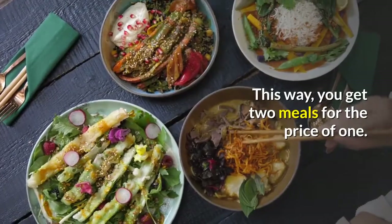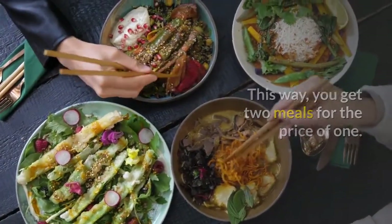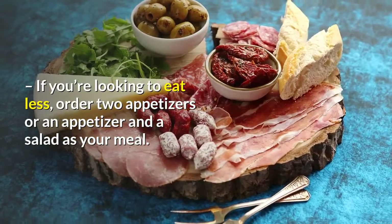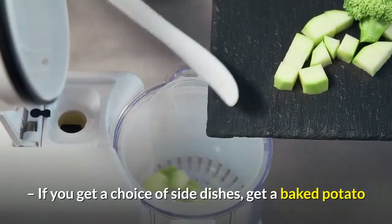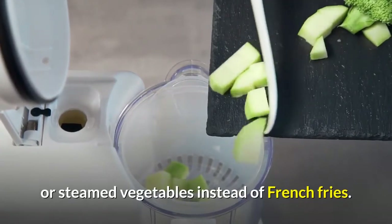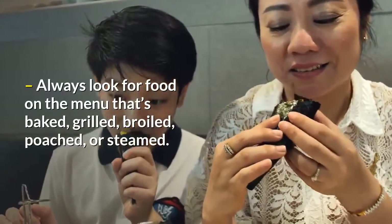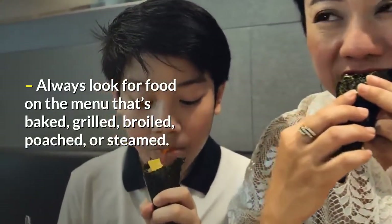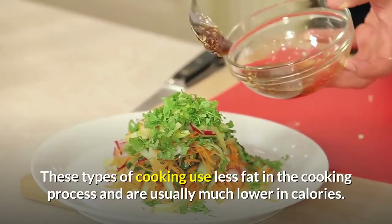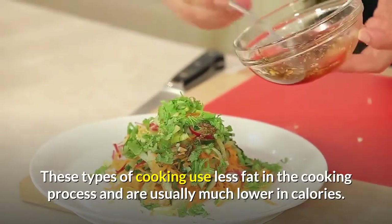This way, you get two meals for the price of one. If you're looking to eat less, order two appetizers or an appetizer and a salad as your meal. If you get a choice of side dishes, get a baked potato or steamed vegetables instead of french fries. Always look for food on the menu that's baked, grilled, broiled, poached, or steamed. These types of cooking use less fat in the cooking process and are usually much lower in calories.